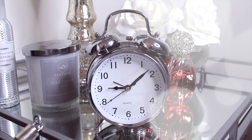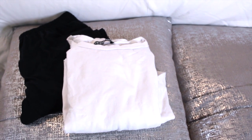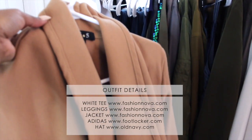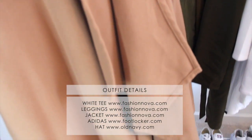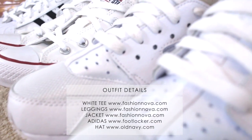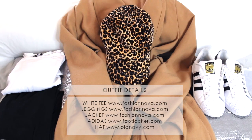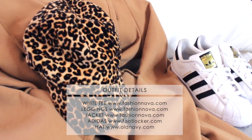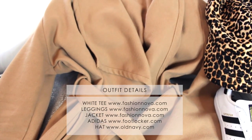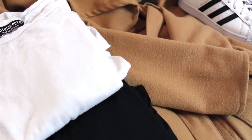I usually get back home around nine o'clock after dropping the girls off, and I'll just lay in bed, check social media, and do some planning for the day. Next I pick out my clothes — today I'm going for a simple white t-shirt, black leggings, and a brown jacket. For shoes, I'm really into white sneakers but today we're wearing the Adidas Superstars. Here is today's outfit of the day: hat from Old Navy, shoes from Kids Foot Locker, jacket from Fashion Nova, and the white t-shirt and leggings are from Fashion Nova as well.